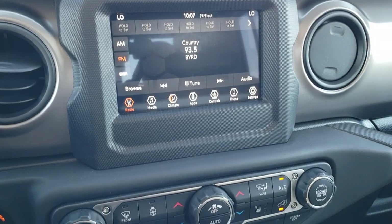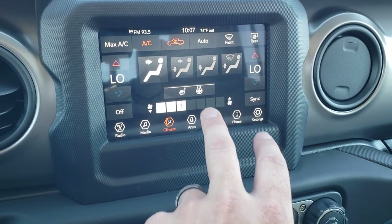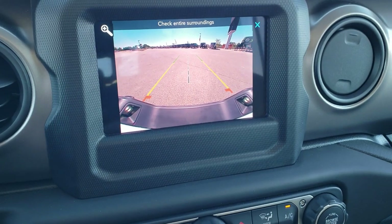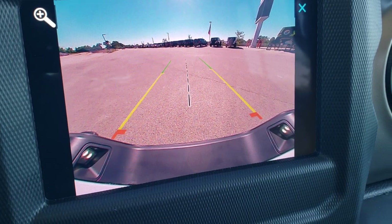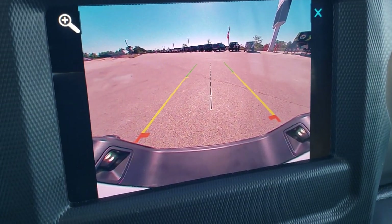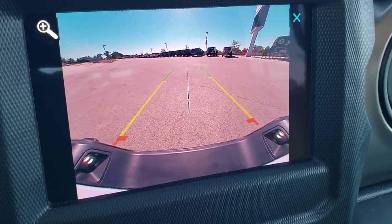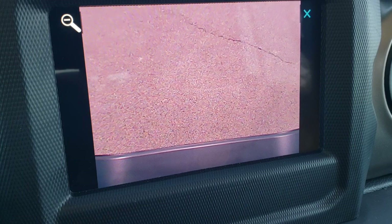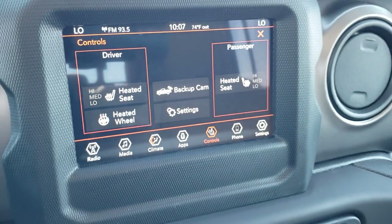If you've got media like songs you can project that and control your phone through the screen — very cool. You also have dual climate controls, heated seats and heated steering wheel buttons. The backup camera is an HD backup camera, very crystal clear. Those grid lines are dynamic meaning they turn as you turn the steering wheel. The center line lines right up with your receiver hitch, and once you get close to whatever you're hooking up to, press the plus button and it lines up over the receiver hitch perfectly every time.